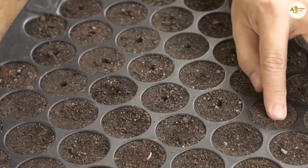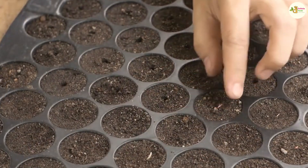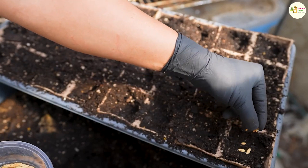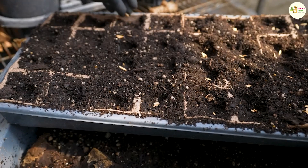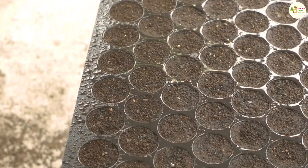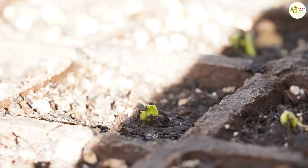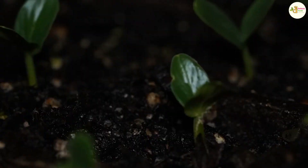Prepare seed nursery trays, then spread specialized seed nursery soil evenly into the nursery trays — each seed goes into one nursery pot. The nursery tray should be placed in a cool place with a misting system for watering to retain moisture and create conditions for seeds to germinate. After 7 to 10 days, the seedling will have leaves and can be planted.